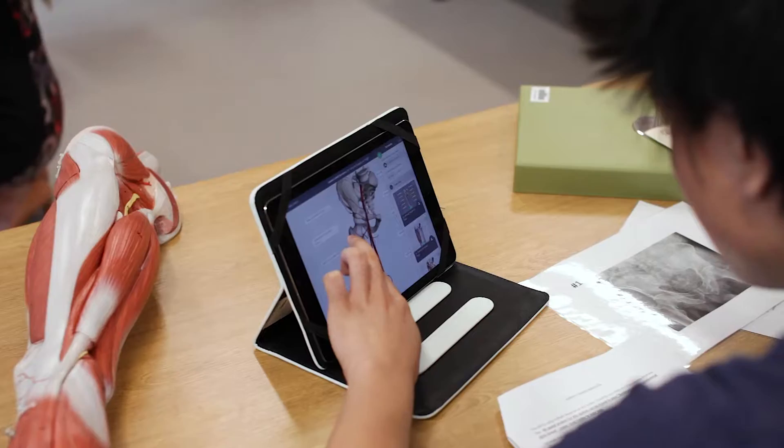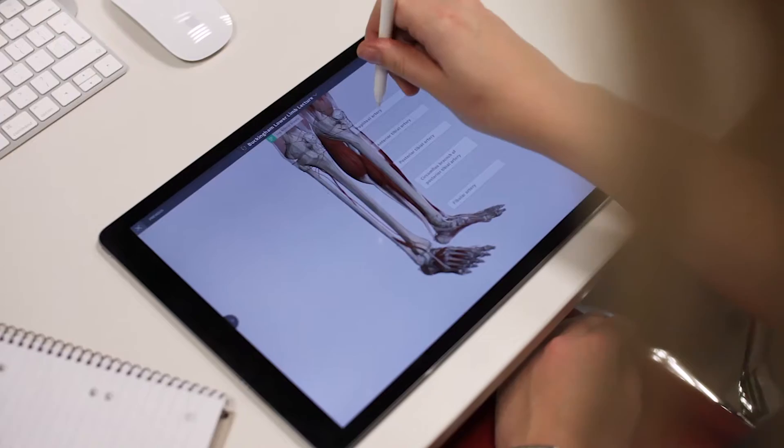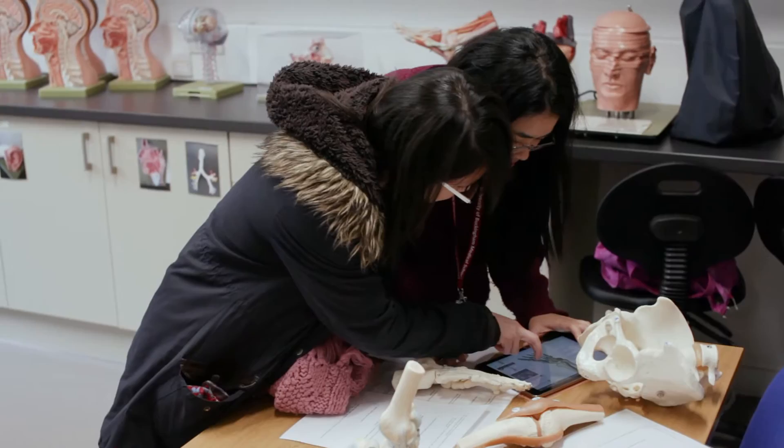Our lecturer can create specific screens relevant to our curriculum and then share them on our university group, and all the students in our class are able to get them instantaneously when she creates them. It is just a completely new way of delivering this content to medical students like myself.